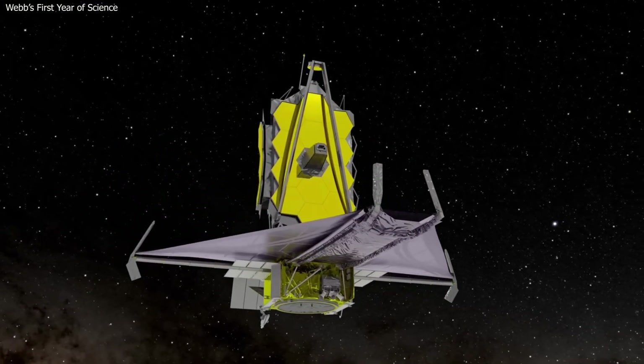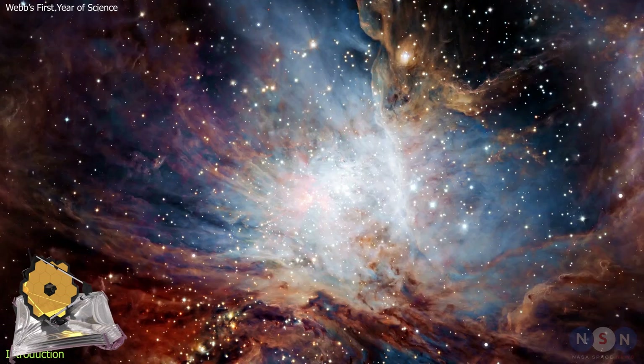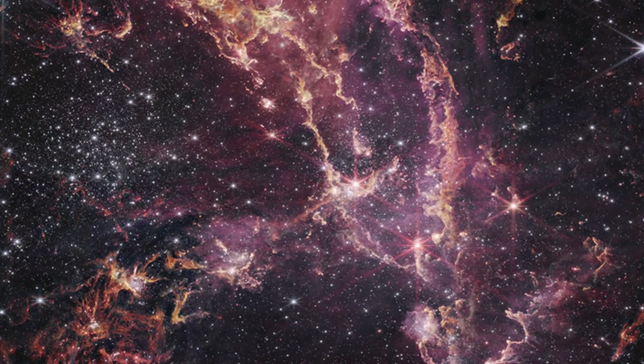A year ago, a new eye opened in the sky — the James Webb Space Telescope. Since then, it has been revealing the hidden wonders of the infrared universe, from the first light of the cosmos to the birth of stars and planets.